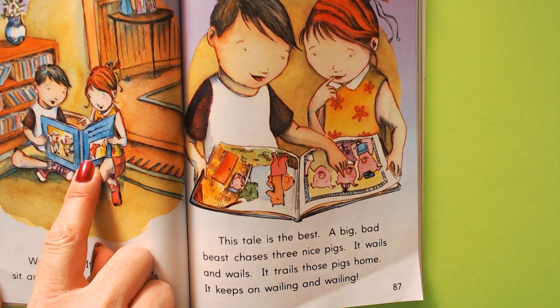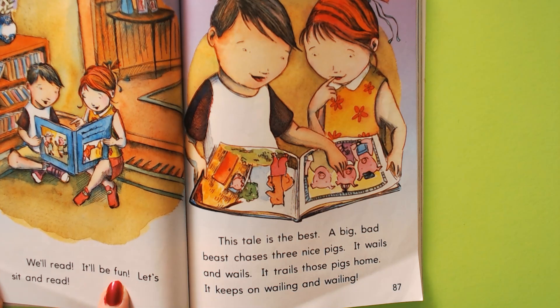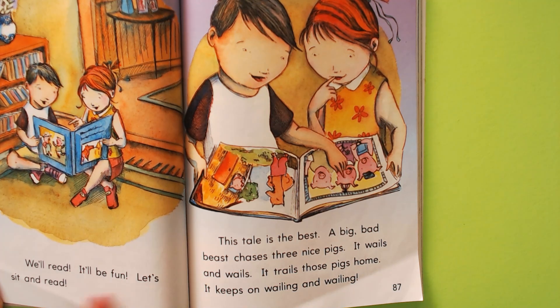Looks like they're reading. We'll read. It'll be fun. Let's sit and read.